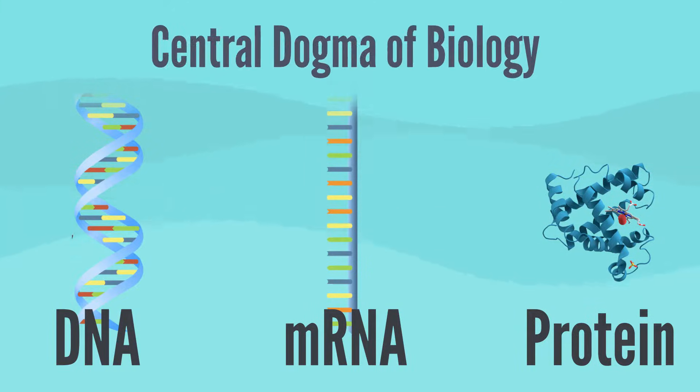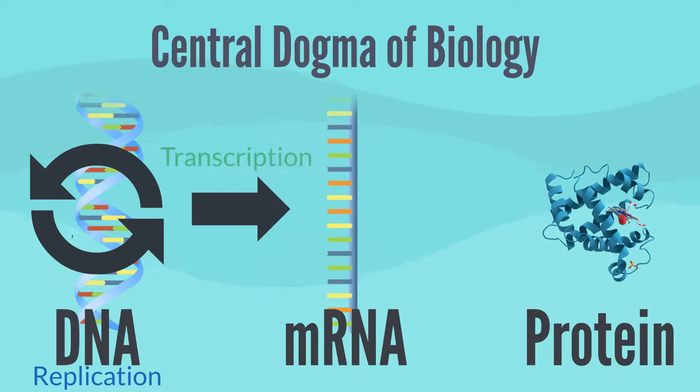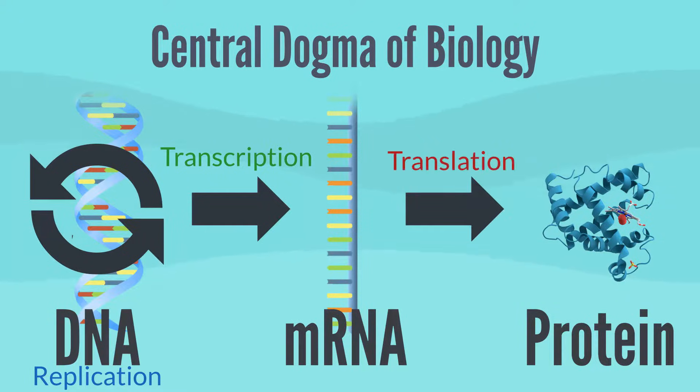The central dogma states that the pattern of information that occurs most frequently in cells is from existing DNA to new DNA, which is called DNA replication; from DNA to make new RNA, which is called transcription; and from RNA to make new proteins, which is called translation.